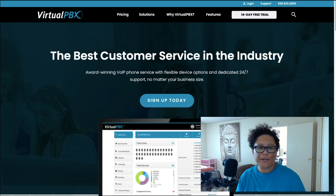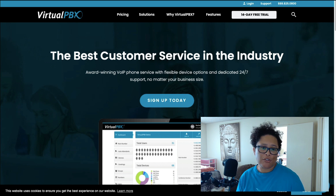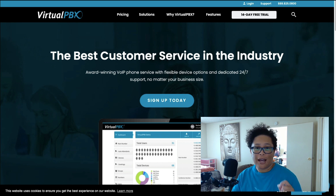The next affiliate program is VirtualPBX and you can find them at VirtualPBX.com. This is a voice-over-IP phone service with flexible device options and dedicated 24/7 support no matter the business size. So this niche is going to be in voice-over-IP, and if that's something that interests you, this affiliate program may be ideal.